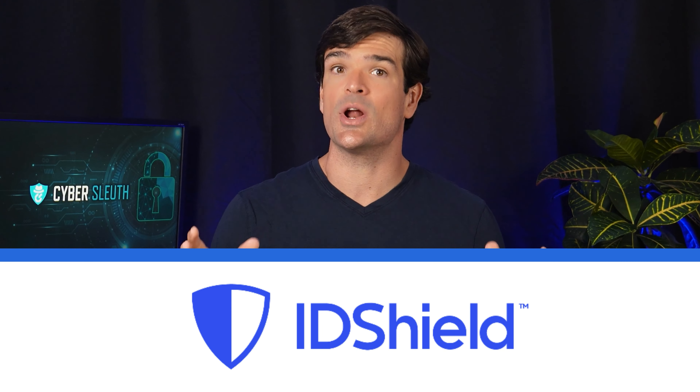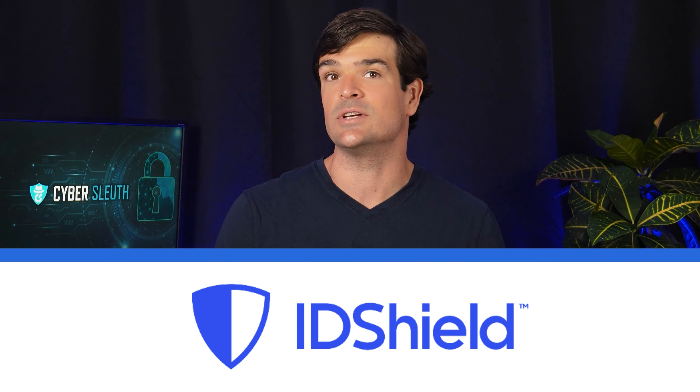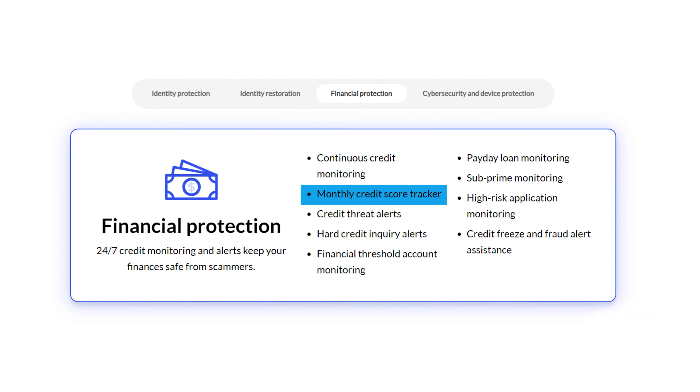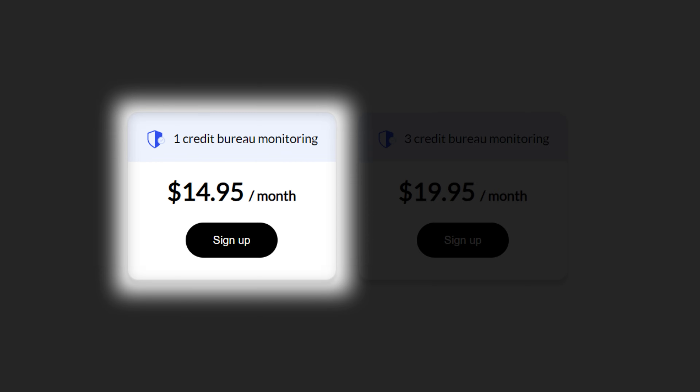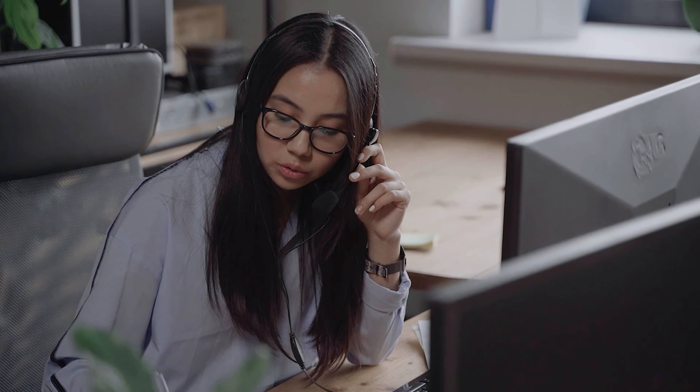If you already have IDShield, then you know it offers a pretty decent set of credit monitoring features in the basic plan. For example, they offer a monthly credit score tracker, threshold account monitoring, and even payday loan monitoring. However, some of IDShield's flaws also become apparent in this area — they only give you access to credit monitoring from one credit bureau with their basic account. If you want monitoring from all three bureaus, you have to upgrade your membership. And even though their agents can help you set up credit freezes, you don't have access to a credit lock feature that lets you do it yourself with the click of a button. Although IDShield does offer more comprehensive features in their basic plan than IdentityGuard's basic plan, there are alternatives that offer better features at the same price point.